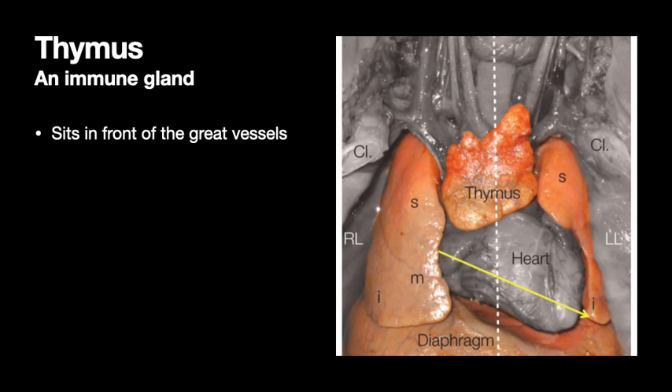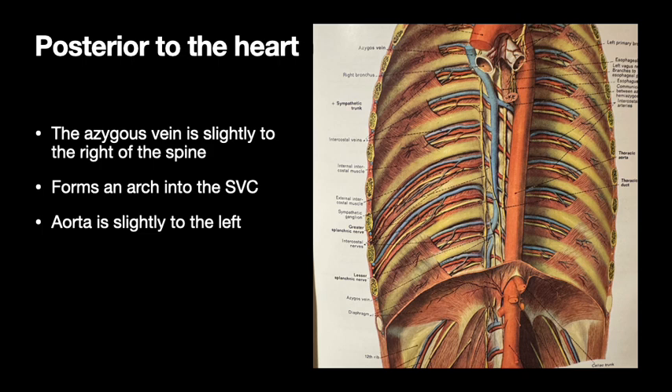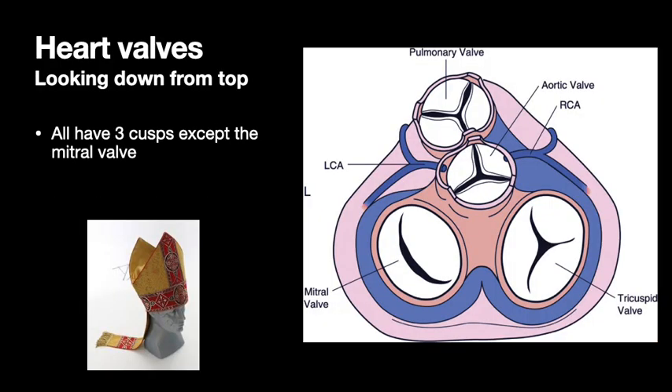The apex typically points about a 45-degree angle to the left, plus or minus 20%. Sitting in front of the great vessels at the top of the heart is the thymus. Behind the heart you can see that the azygous vein is slightly to the right of the spine, and the aorta is slightly to the left. That azygous vein comes up along the back and forms a little arch into the superior vena cava.